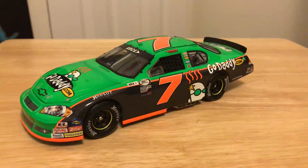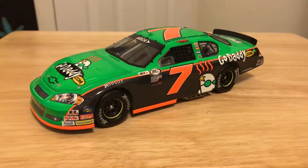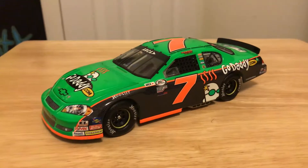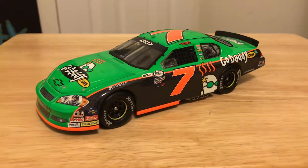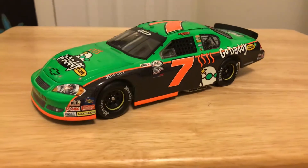This is her stock car debut. This is the car that she ran. She finished sixth. Had a lot of hopes, but yeah, she kind of fell off of it. But this has been another review. Remember to like, comment, and subscribe, and I'll see y'all in the next video.